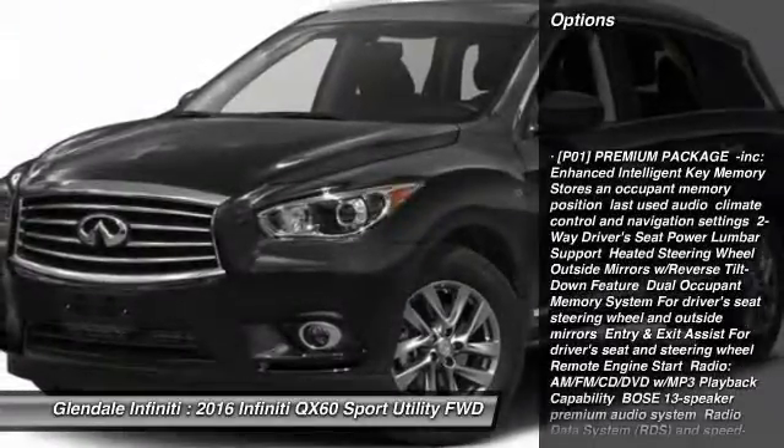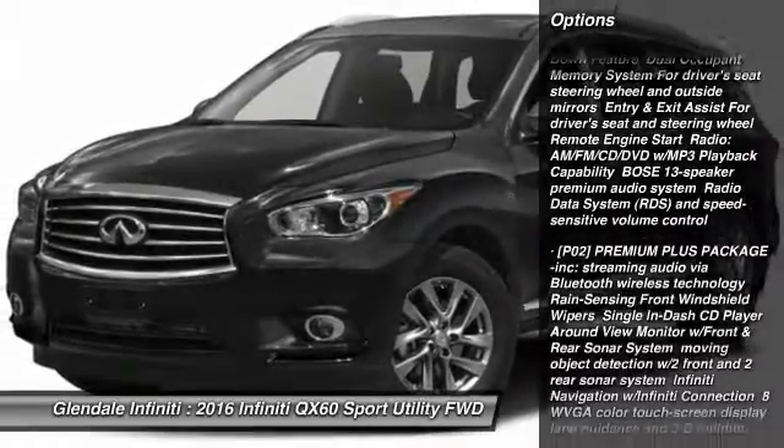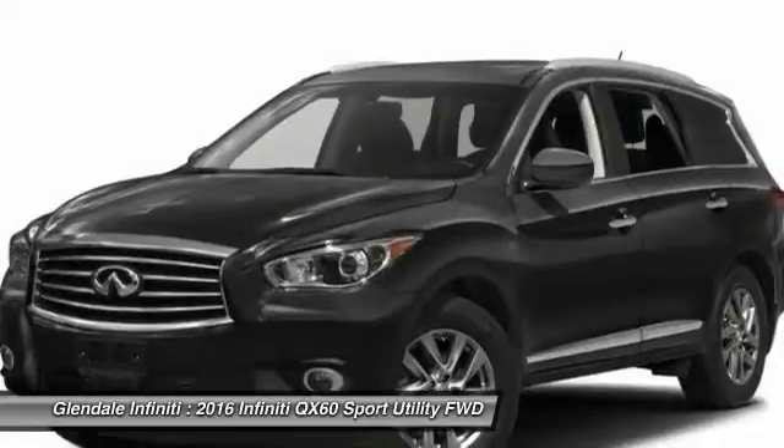Power liftgate, power passenger seat, anti-lock braking system, keyless entry, steering wheel audio controls, leather wrapped steering wheel, moonroof, Bluetooth, adjustable steering wheel, power steering.